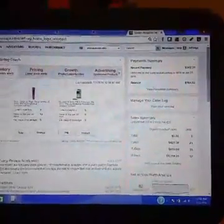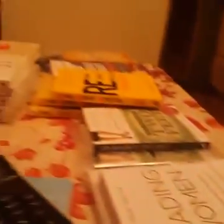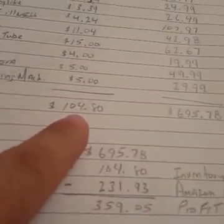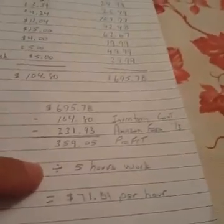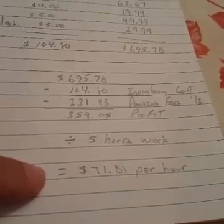I am not benefiting financially from you seeing this at all. This is strictly to answer questions from friends who've been asking what I'm doing. My total cost for all the product is $105. My retail right there is $695. When you take $695 minus my inventory cost, minus Amazon's fee — which is usually about a third — you've got $359 profit. This is taking me a total of five hours — I haven't even hit five hours yet — but rounding up to five gives you $71.81 per hour.